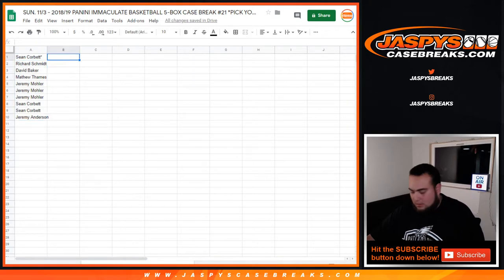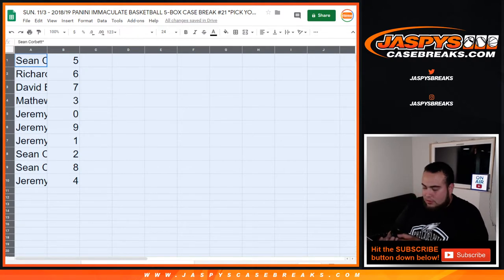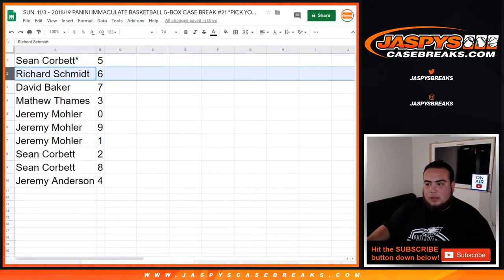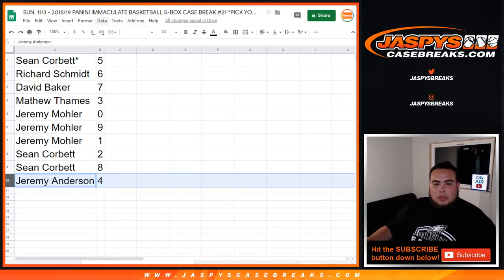Come on, man. What's going on here? All right. Come on mouse. Sorry about that guys, my mouse is not working too well right now. There we go. So Sean, you have five — rich with six, David with seven, Matthew with three, Jeremy with zero. And in our redemptions — nine, one — Sean with two, Sean with eight, and Jeremy with four.